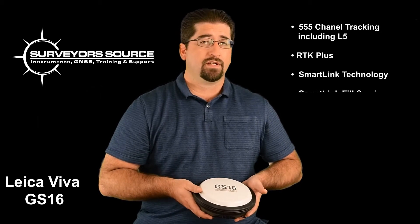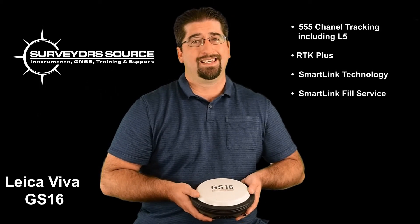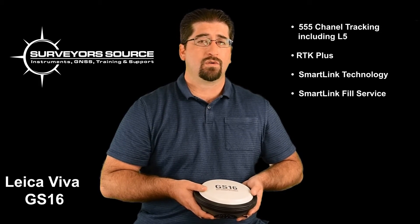There's also the SmartLink fill service — if you are using a base or connected to a network and you have a temporary outage, the fill service will automatically kick in and keep the unit's accuracy for about 10 minutes or so. For more information, please visit us at surveyorsource.com.